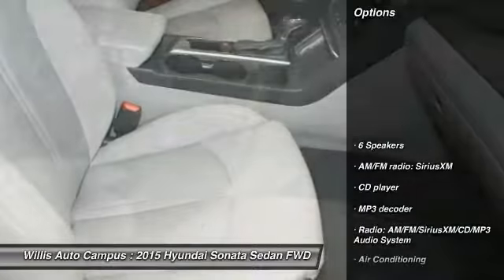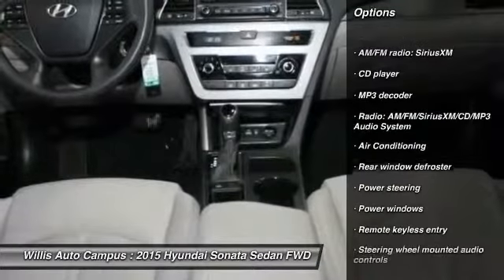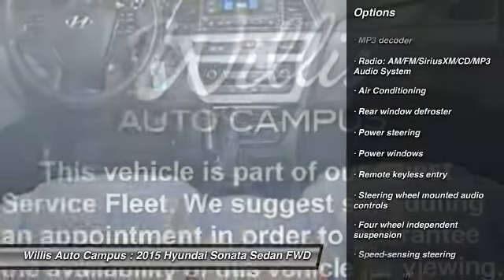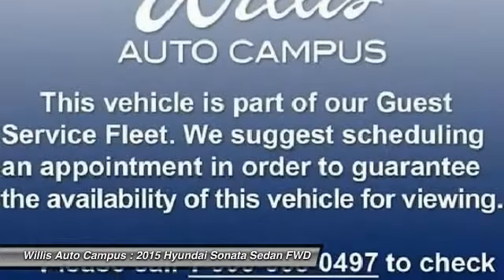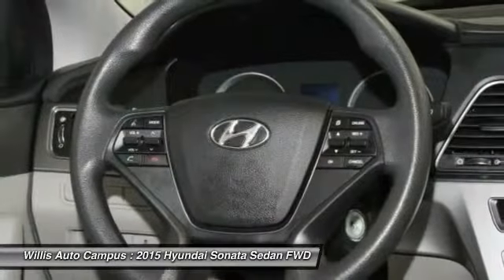Here are some of this vehicle's great options: traction control, dual airbags, air conditioning, front power steering, one owner, four-wheel disc brakes, power windows, security system, CD player, rear window defroster.